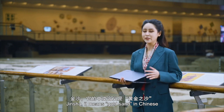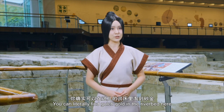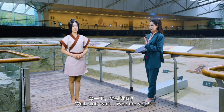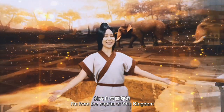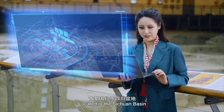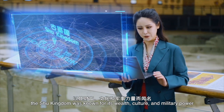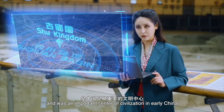Jinsha means 'gold sand' in Chinese. But is it gold? You can literally find gulch gold in the riverbed here. Who are you? I'm from the capital of Shu Kingdom. Located in the Sichuan Basin, the Shu Kingdom was known for its wealth, culture, and military power, and it was an important center of civilization in early China.